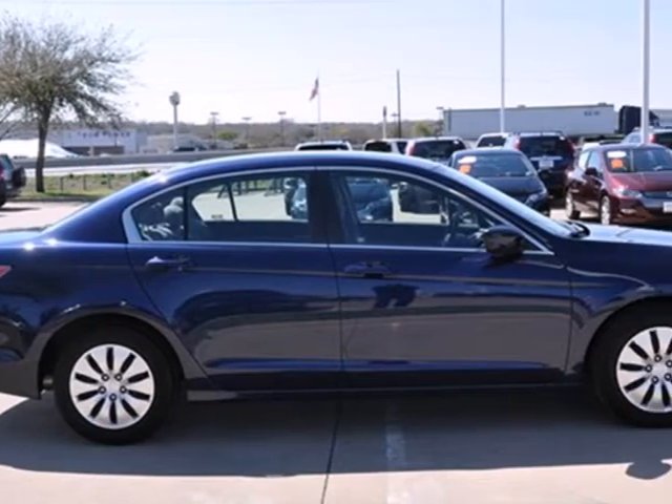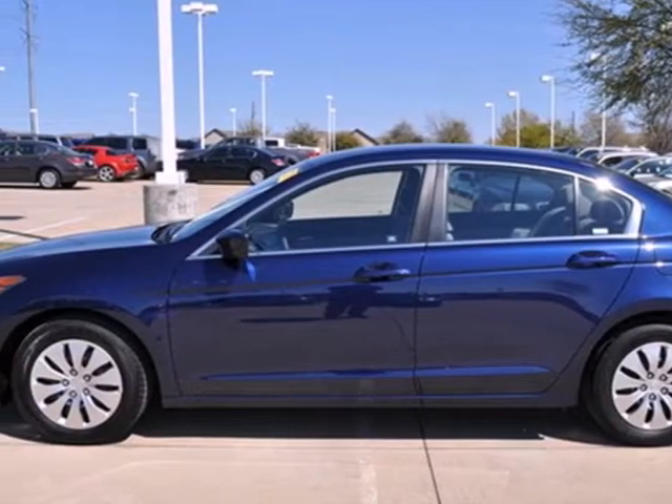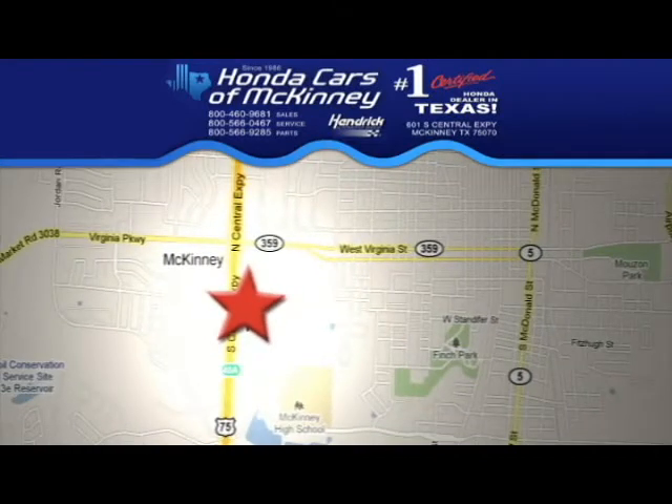Honda's unsurpassed engineering and reliability give the Accord a longer life and lower cost of ownership, making it the most desired car in its class, second to none. Stop in today. We're conveniently located on Highway 75 northbound exit 40A in McKinney.